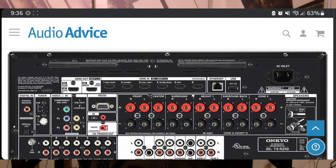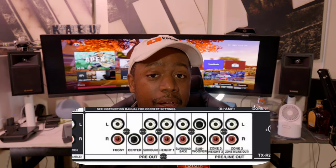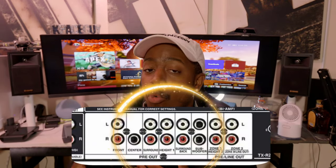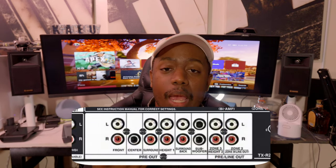Some AV receivers have pre-outs on the back, meaning you can plug in RCA cables and use them toward an external amplifier to get better sound or more power from your receiver — same thing as an AV processor. So you may be wondering: if my AV receiver has nine channels of pre-outs versus nine channels of pre-outs on a pre-processor, why would I want the pre-processor that costs more?